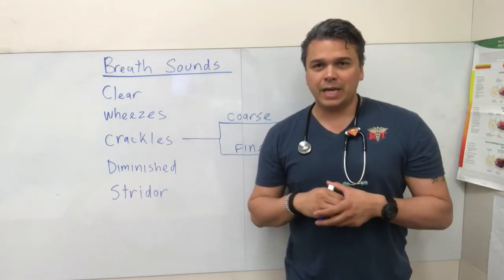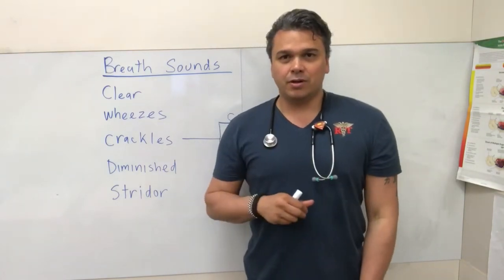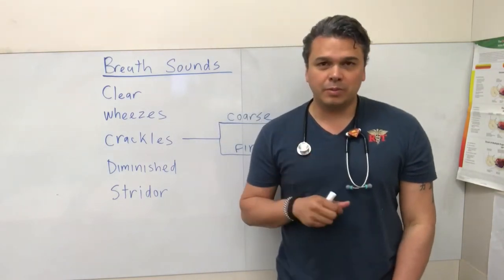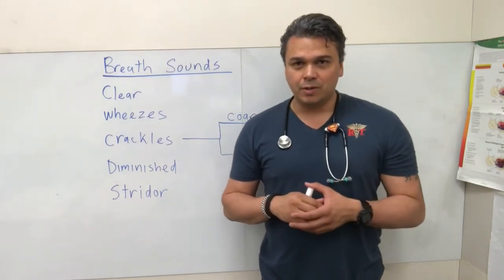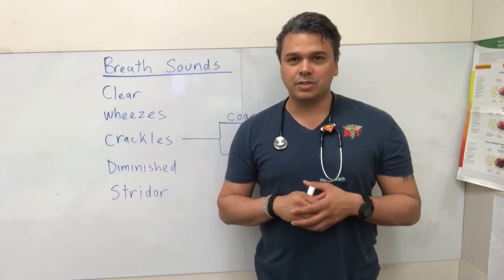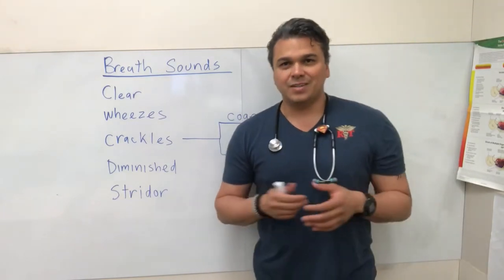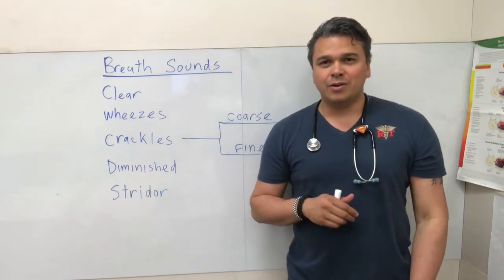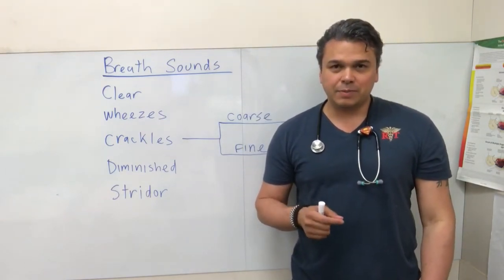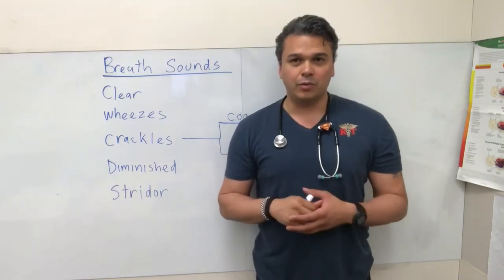There are people who can actually fake wheezes. Sometimes you'll listen and they'll make a sound, and we'll mistakenly call that a wheeze — but that's not a wheeze. That's an audible wheeze done by the vocal cords. Sometimes the patient will do that because they think they'll get better meds or more attention. Just tell them to be quiet and then listen, because you can't really fake real wheezes.